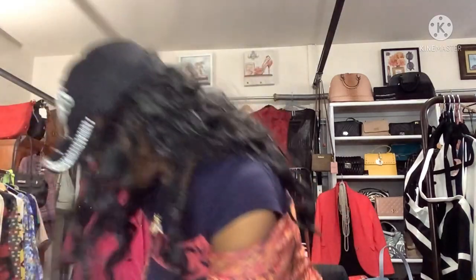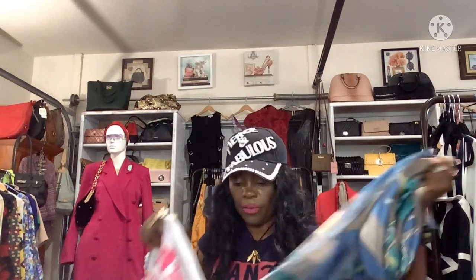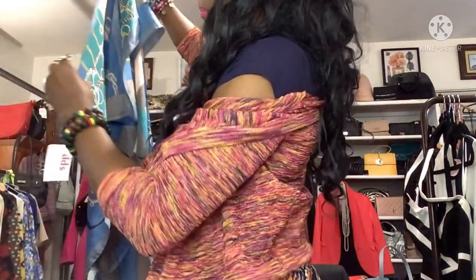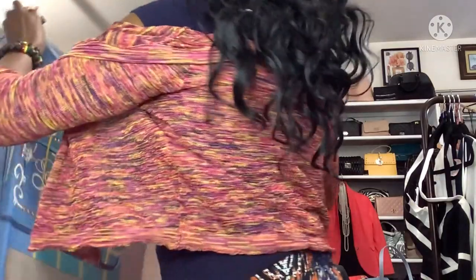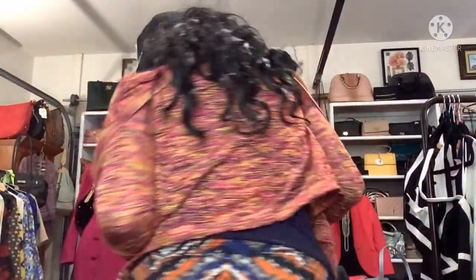I do have some scarves — when I went to get more, they were all picked up, but I ended up with these Gucci-esque-looking ones. They're extremely long. The fabric says it feels like silk but it's polyester. I got three of these, so I'm not selling all three to one person — one per customer. These are about $12 each.